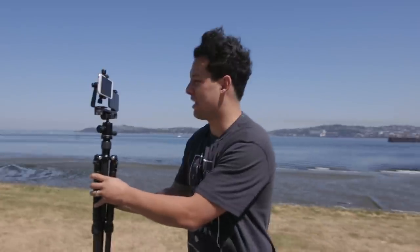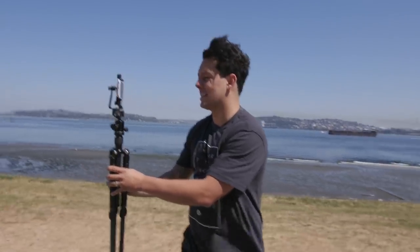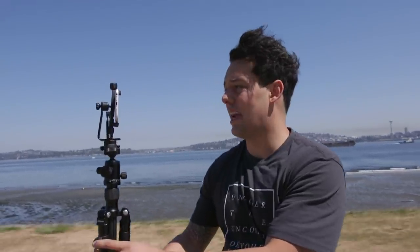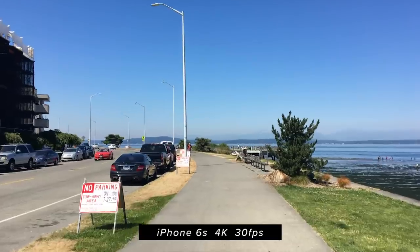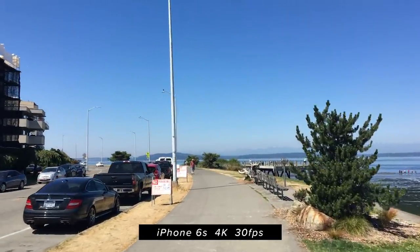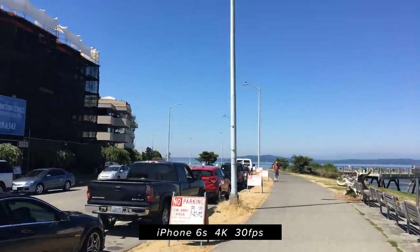I'm doing a 4K 30 test on the one wheel right now. Video test. The image in the iPhone 6s is so much flatter. It could also be the screen though. Wow, there's a beast out here — we should go down there. I'm going to film you.